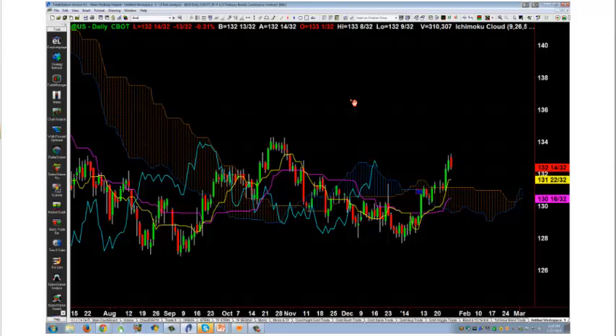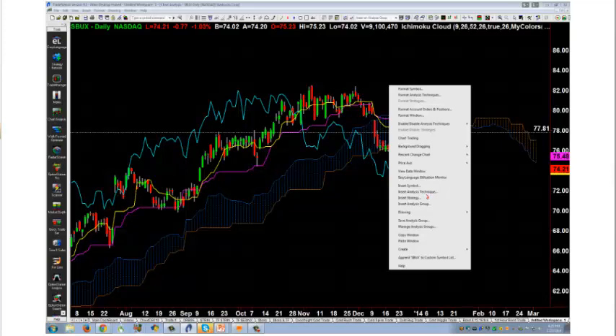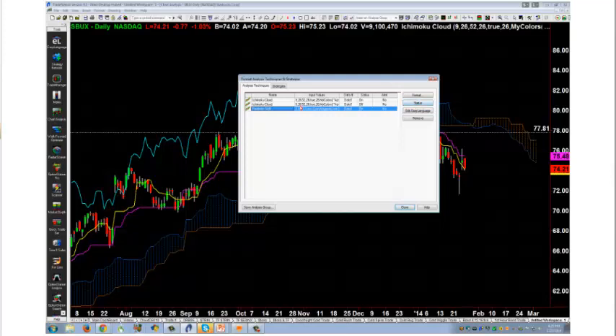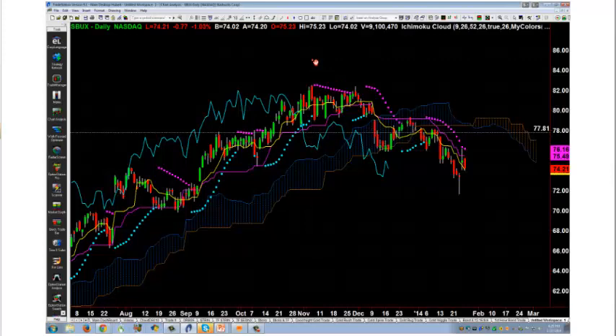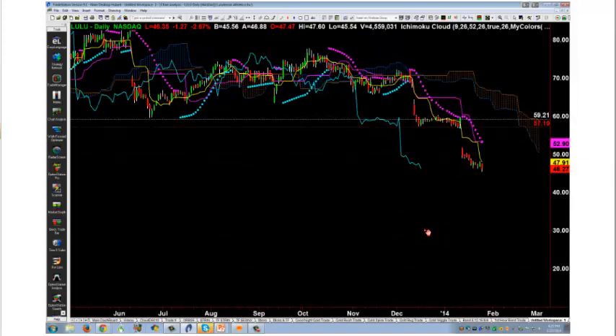Starbucks SBUX — it's in a massive downtrend. Short it and be done with it. It's below the cloud, parabolic SAR is above it — looking good lower. Starbucks does have a little support at $70 though. Lululemon — it's a smoking short. Ever since it had that massive gap down and went below the cloud, it's been a good short. Parabolic SAR to the downside — it's in really deep technical trouble, probably going to $40. GMCR is a decent long — it's above the cloud. I would wait until it went back up through $80. Caterpillar looks pretty good — above the cloud, lagging line above the cloud, bounced off the cloud, looks really good to the high side.